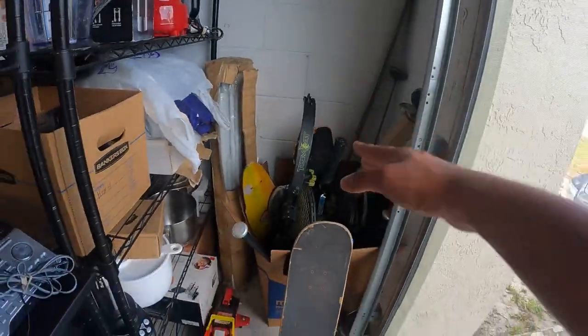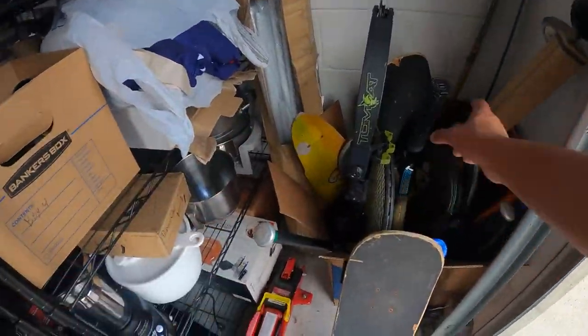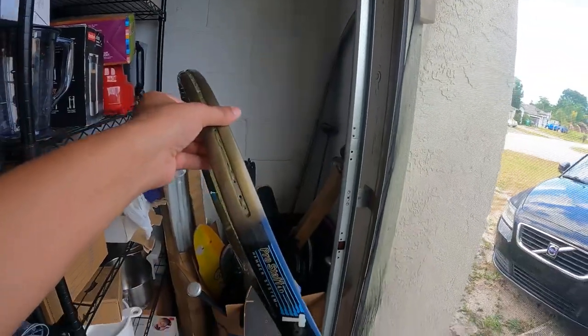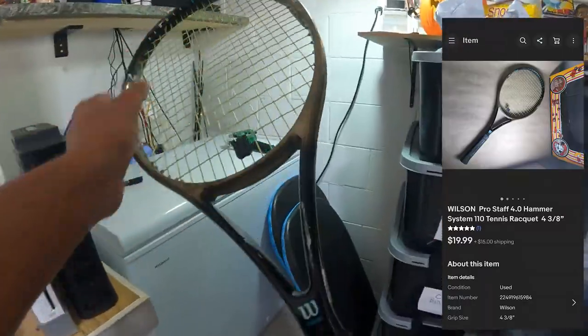Alright, next thing that sold is in my sports bin — it has the bats and all the sports-related items. It's this Wilson Pro Staff 4.0 and it sold for $19.99 plus $15 shipping.